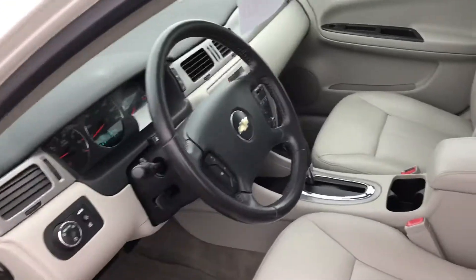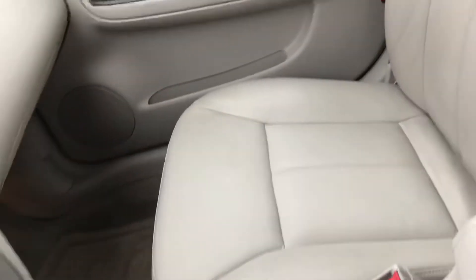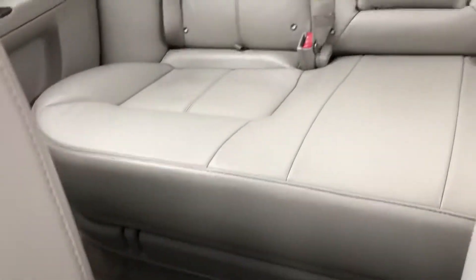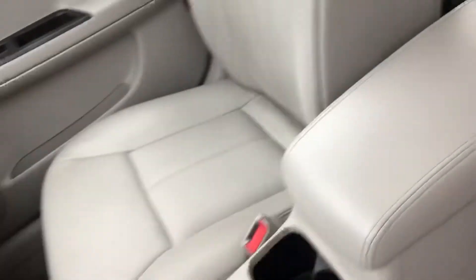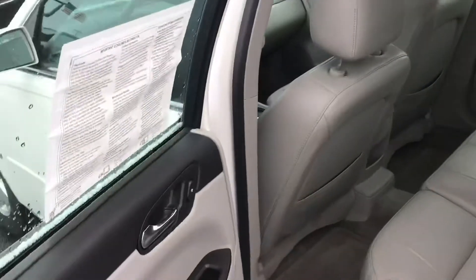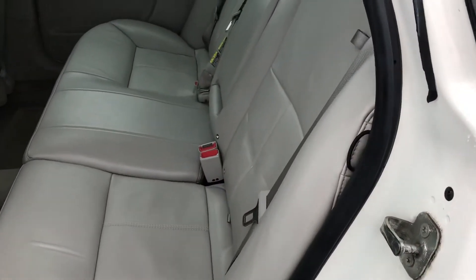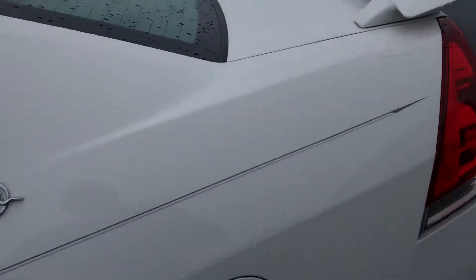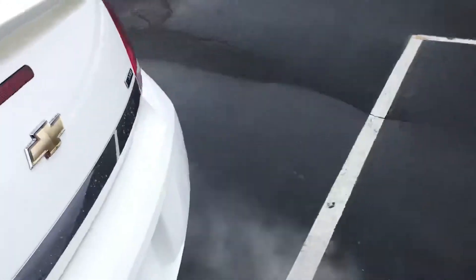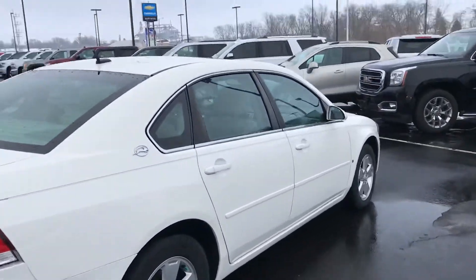Nice interior with heated seats — a clean car for the age. The back seat is in a light green color. It's an 08 with 99,000 miles and includes a sunroof. Here on this side as well.